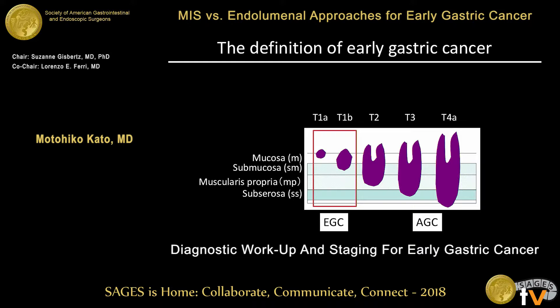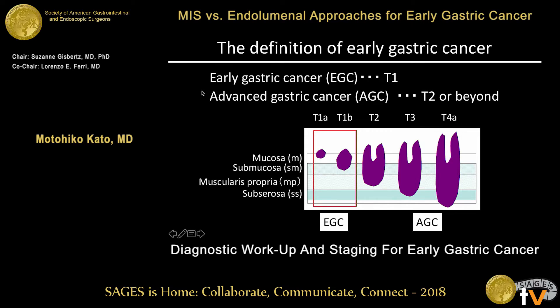This is the definition of early gastric cancer. Early gastric cancer is a T1 cancer. It includes intramucosal or submucosal cancer, and advanced gastric cancer is defined as a cancer with invasion depth of T2 or beyond.